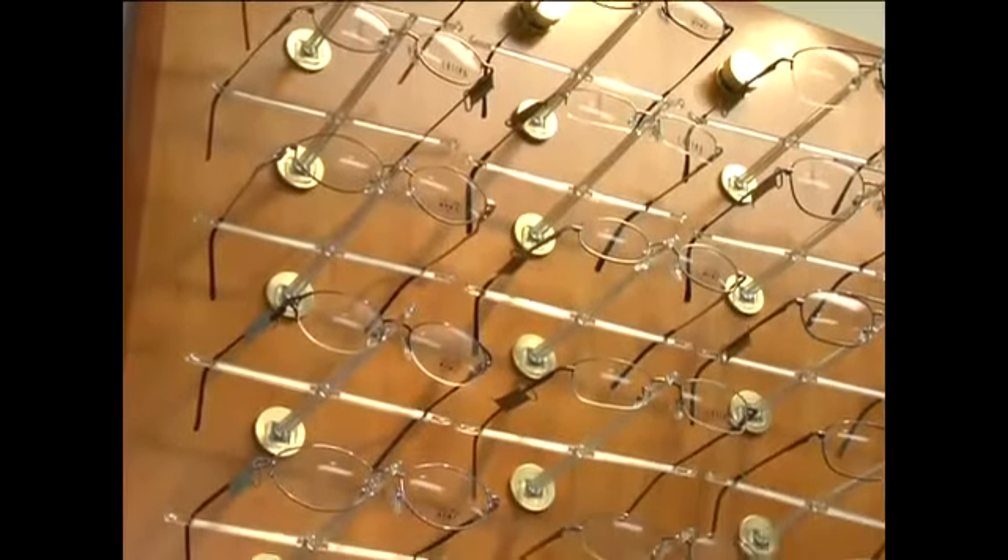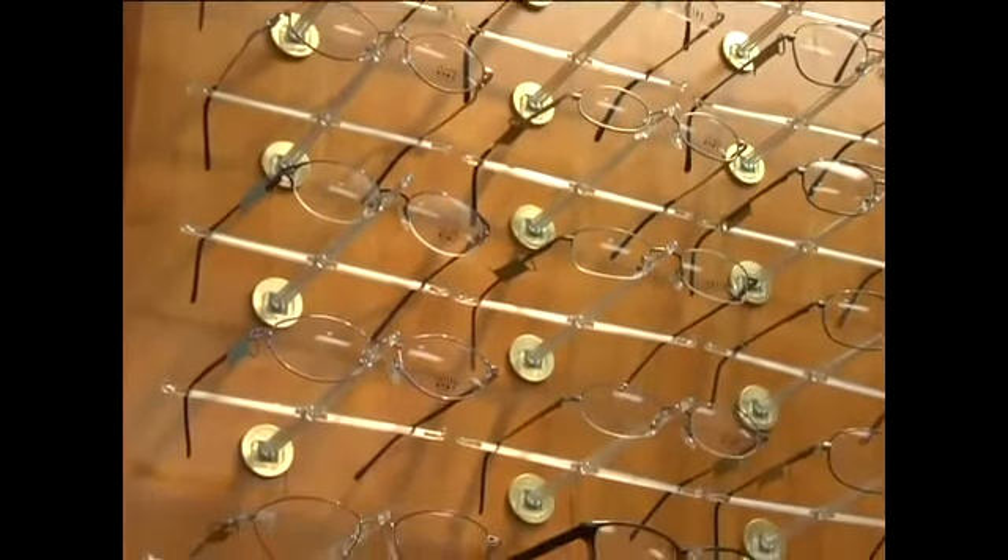Now we've gone over the key points when choosing your eyewear. Make sure that you're choosing a frame that fits your face properly, something that has a style that you like, something that you'll be comfortable wearing every day.